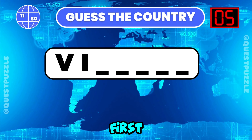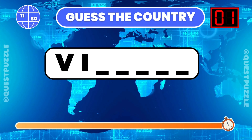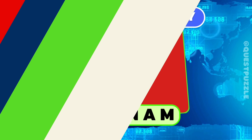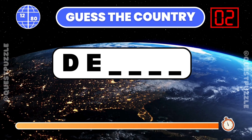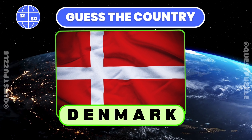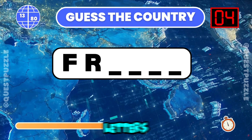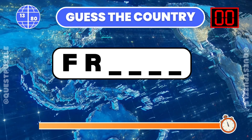Identify the country from its first two letters. It is Vietnam. Can you guess the country using only its first two letters? Denmark. Name the country given its initial two letters. France.